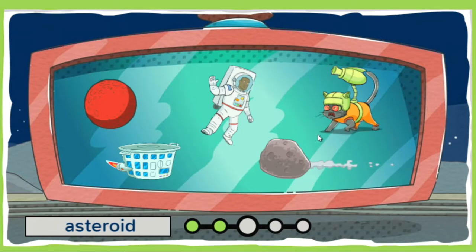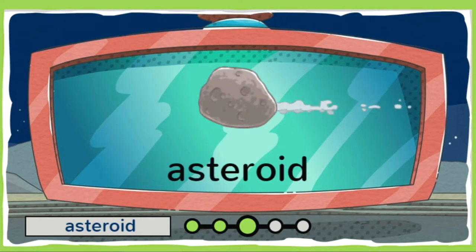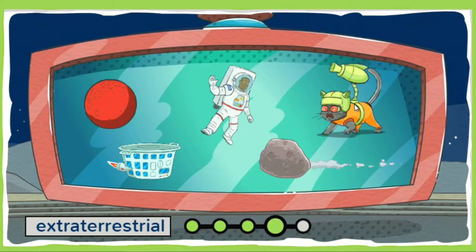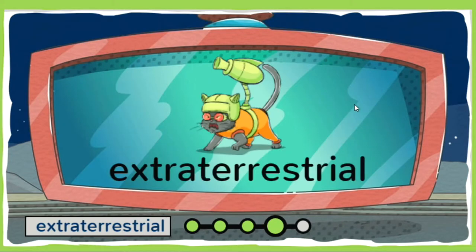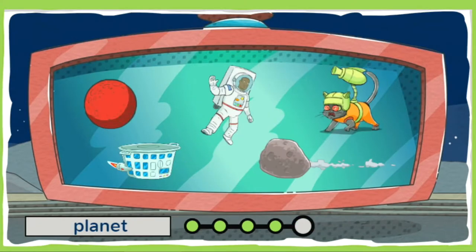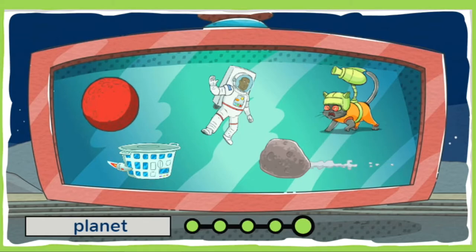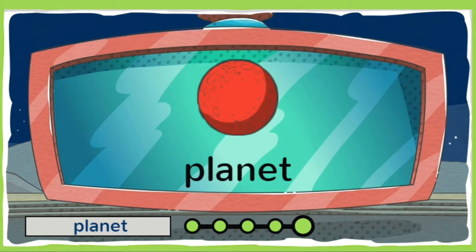Which one of these is an asteroid? Yup, that's it! An asteroid is a big rock that flies through space. Alien alert! Can you find the extraterrestrial? Phew, you got him! An extraterrestrial is a creature from another planet. Can you find the planet? Nice job! A planet is a large round object in space that orbits a star.